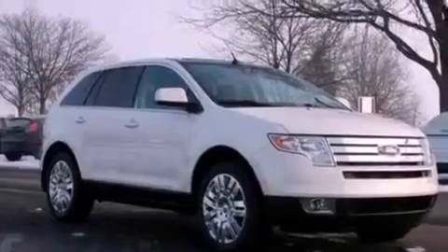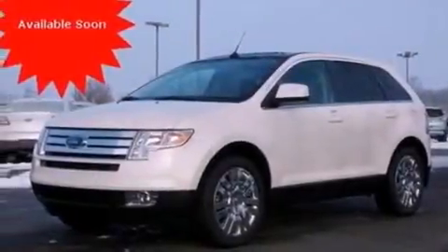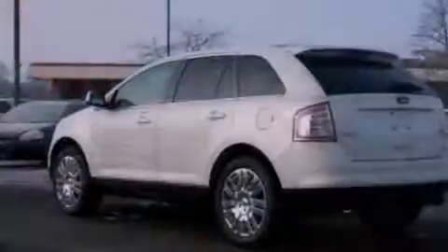Also included are leather seats, a four-wheel independent suspension, a rear spoiler, dusk-sensing headlights, a split folding rear seat, and this vehicle has fewer than 42,000 miles on the odometer.